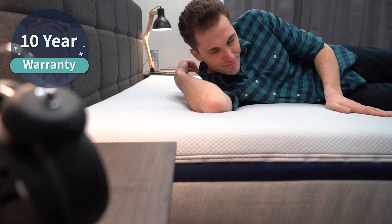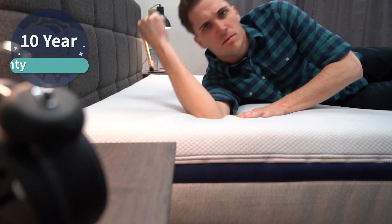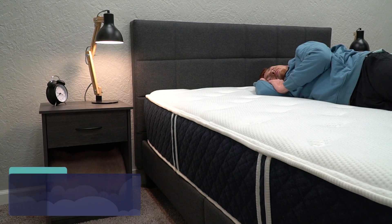If you do decide to keep your brand new online bed, which I think the vast majority of folks out there will end up doing, they're both backed by a standard 10-year warranty. We'll try to link more helpful details regarding all this policy stuff down below in the description box.